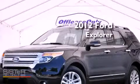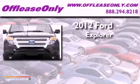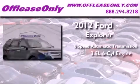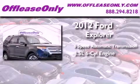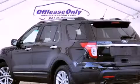This is a 2012 Ford Explorer. This SUV has a 6-speed automatic transmission and a 3.5-liter V6. Plus, having just come off lease, this Ford is in like-new condition.